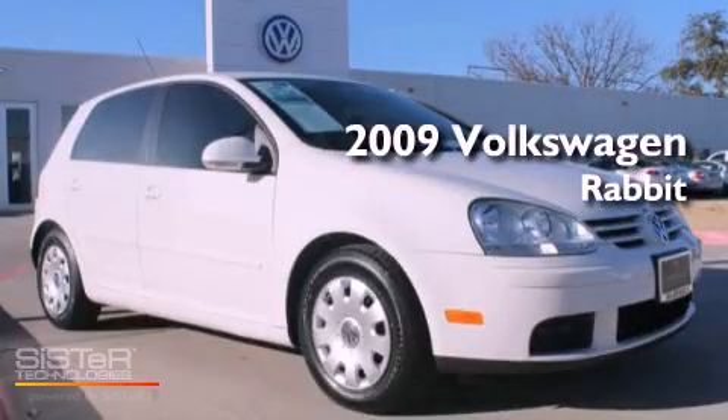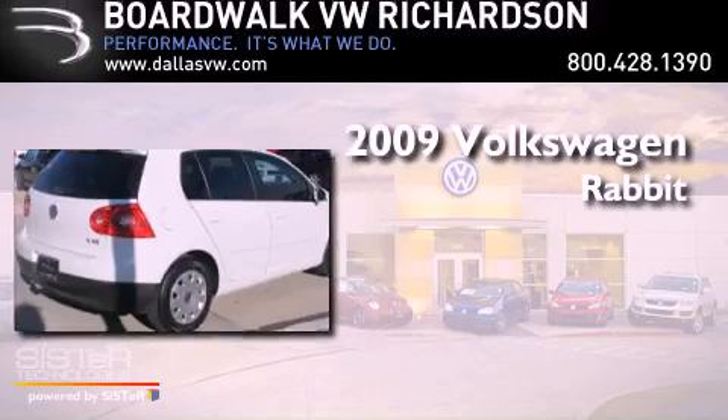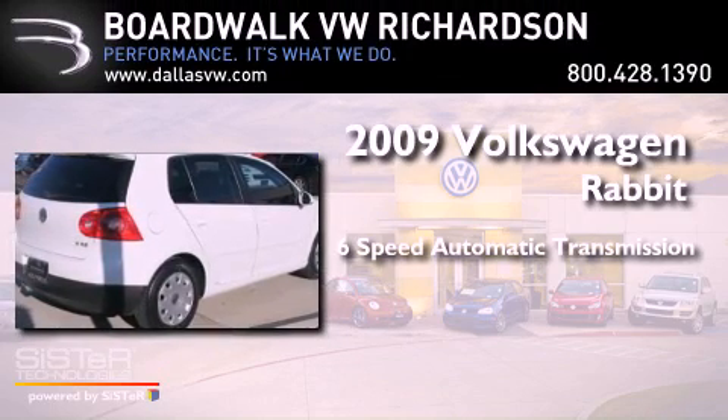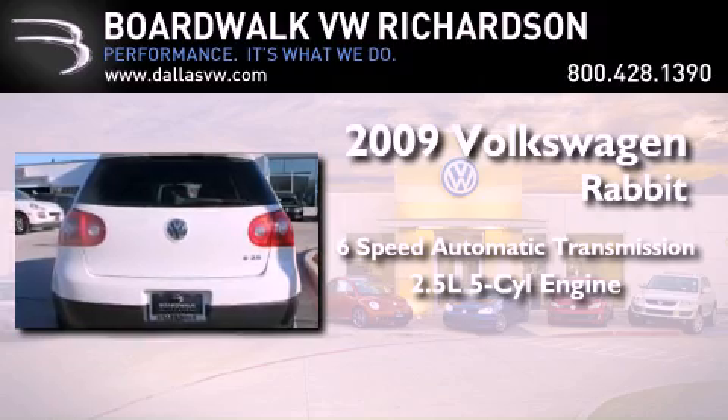This is a certified pre-owned 2009 Volkswagen Rabbit. This compact has a six-speed automatic transmission and a 2.5-liter inline five-cylinder engine.